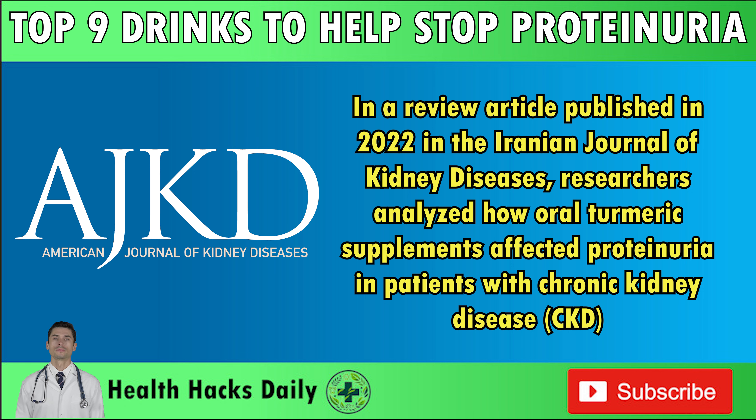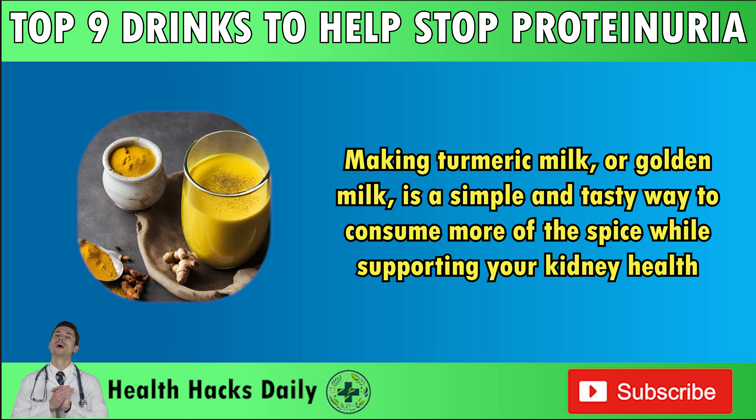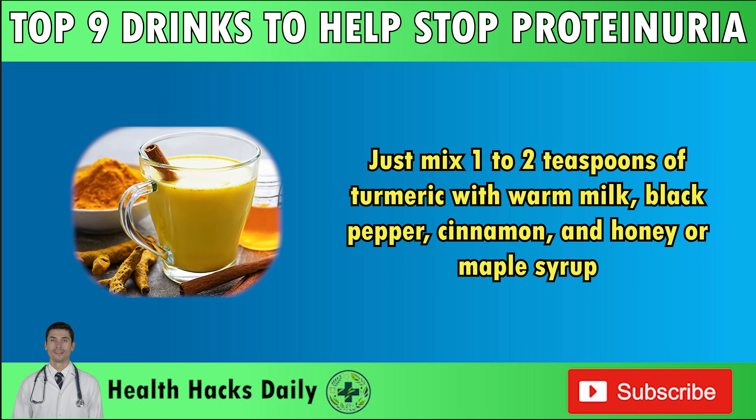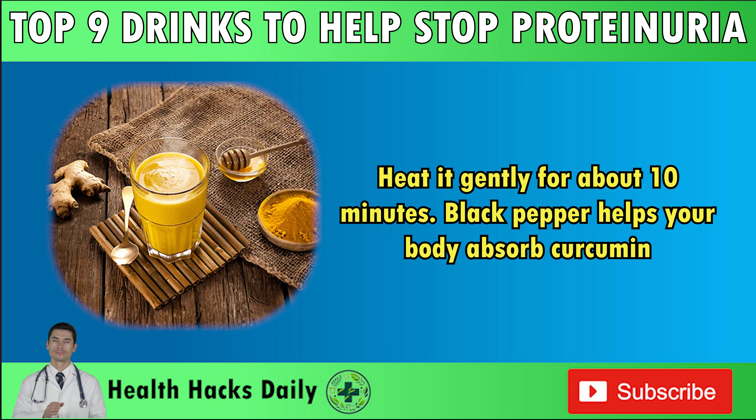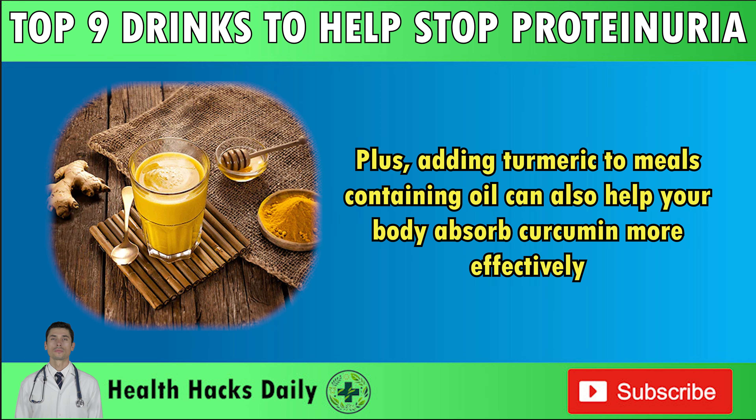This suggests that turmeric could be a helpful treatment for these patients. Making turmeric milk or golden milk is a simple and tasty way to consume more of the spice while supporting your kidney health. Just mix 1–2 teaspoons of turmeric with warm milk, black pepper, cinnamon, and honey or maple syrup. Heat it gently for about 10 minutes. Black pepper helps your body absorb curcumin. Adding turmeric to meals containing oil can also help your body absorb curcumin more effectively.